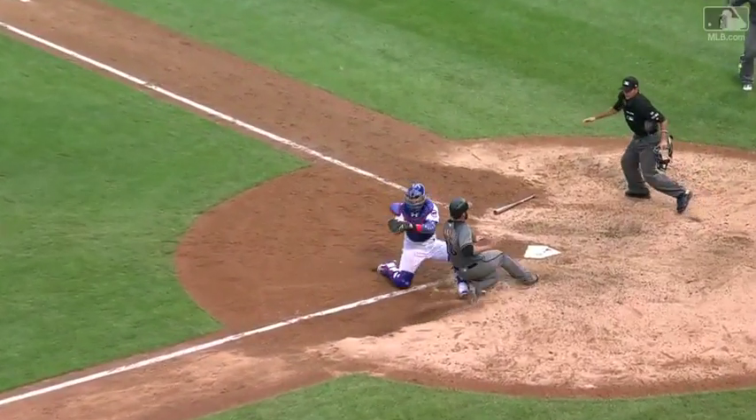J.D. just does appear to get around the tag there at home plate. They're going to challenge.